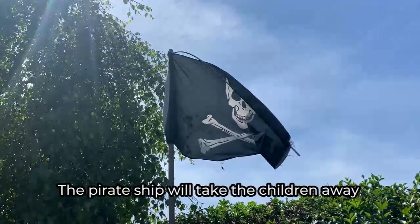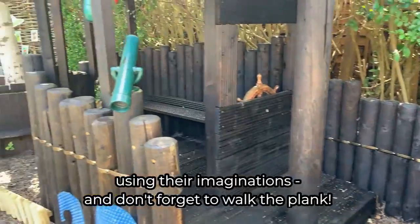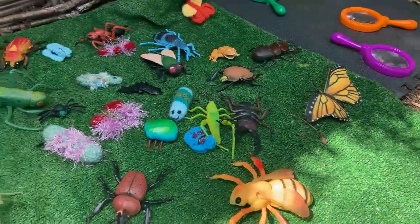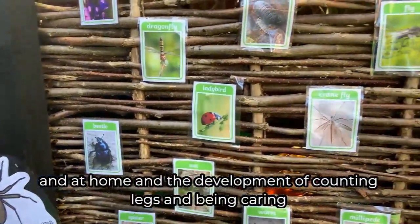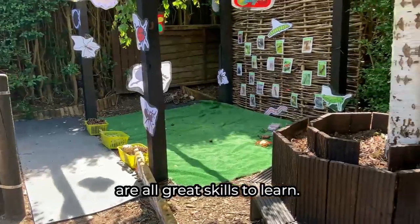The pirate ship will take the children away using their imaginations — and don't forget to walk the plank! Insects and natural materials can be fun here and at home, and the development of counting legs and being caring are all great skills to learn.